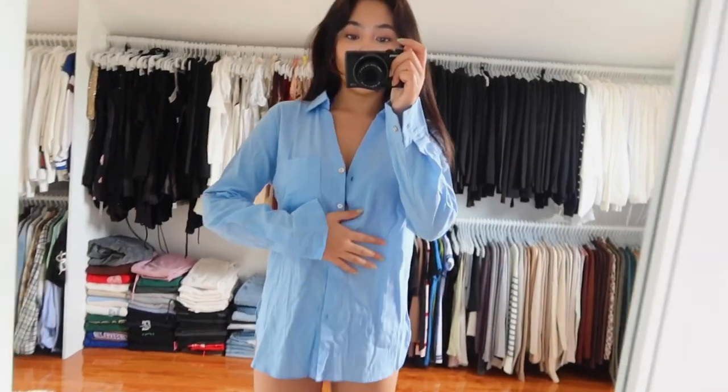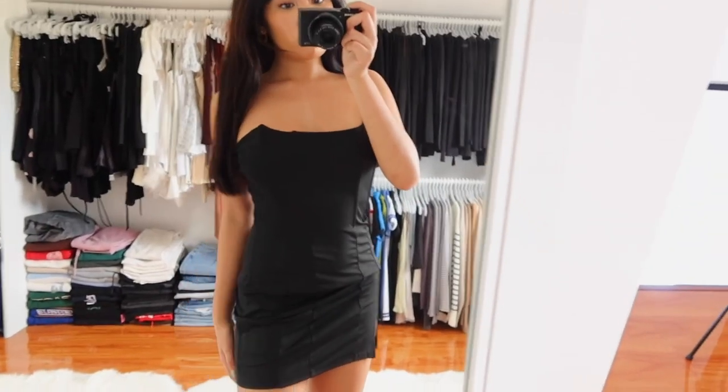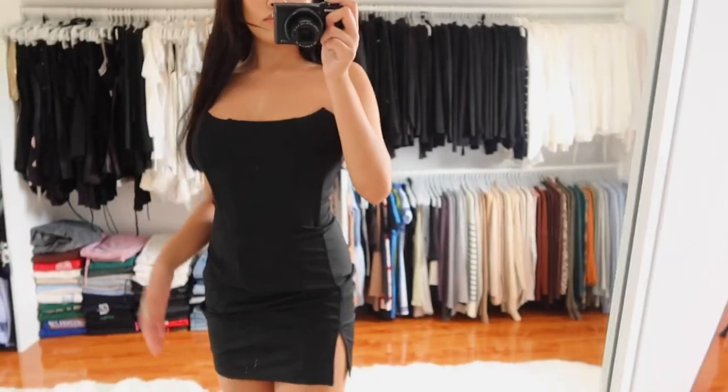I got another cover-up — I have quite a few white ones, so I thought this blue one would be really cute with white bathing suits. Then a little black dress — you guys know I'm obsessed with these. This one is corset-type at the top with a little slit at the bottom. I think it was in the lingerie section.